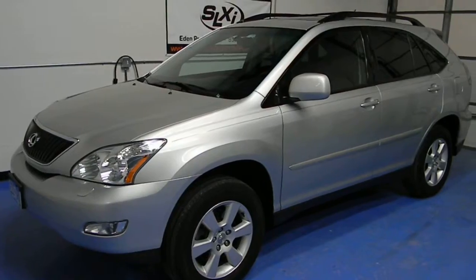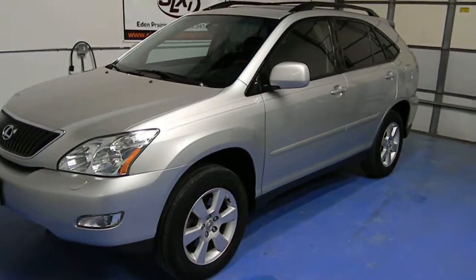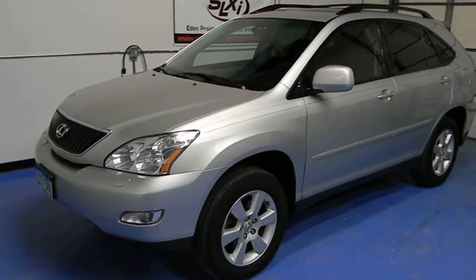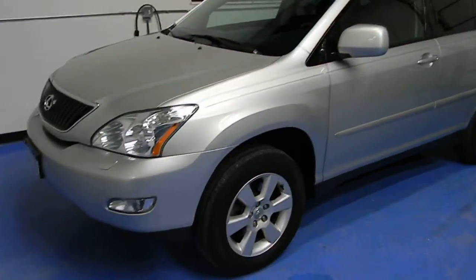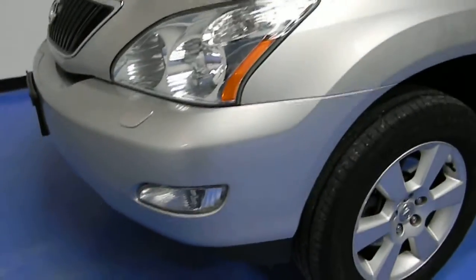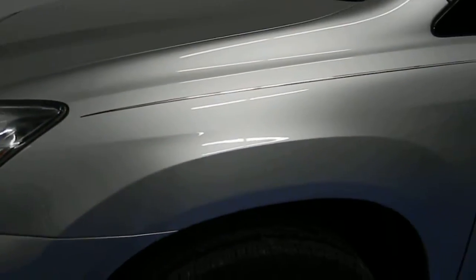Welcome to SimplyLuxuryImports.com. Here we have a 2004 Lexus RX 330. I'll take you through this video, show you the condition of the vehicle, and tell you what we know about it. So we go through and take a look at the paint very closely. You can see the vehicle is in good condition.